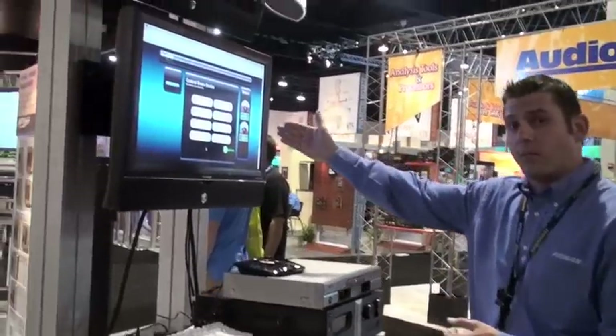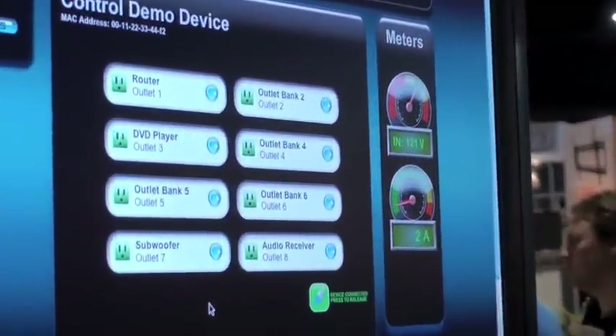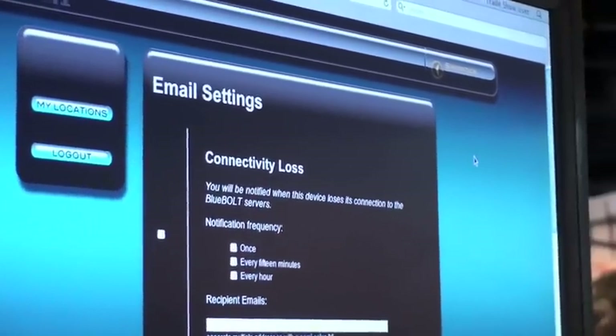We also have incoming volt meters and a current meter here where you can see it's at 1.4 and jumped up to 2 amps. Other features that we have are email settings so you can set notifications and the frequency of those notifications.